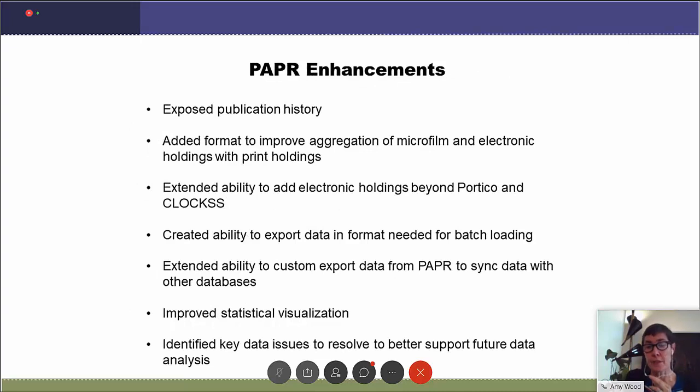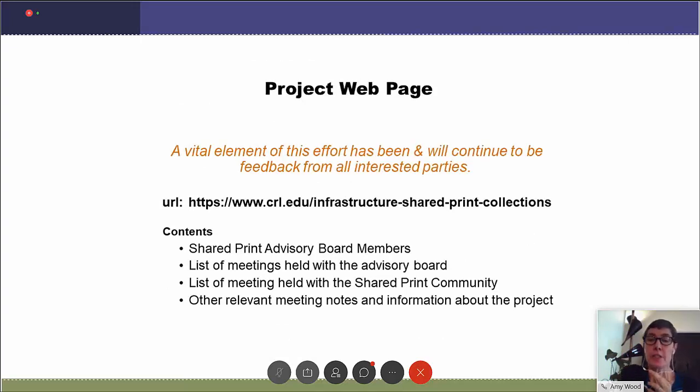Part of the project was to enhance the functionality of Paper, and we have added features to improve both the user experience and to make data sharing easier. A vital element has been the involvement of shared print program managers and coordinators, and we will continue to build on those relationships that were enriched during this project, particularly through the advisory board. Advocacy is really important in our collective work and we hope to continue those relationships. This project page and other informational pages will stay active for you to find information.